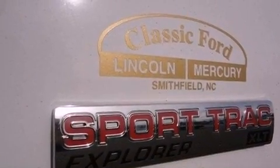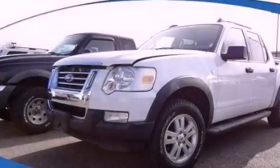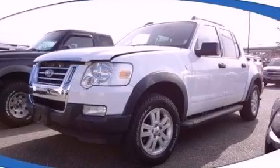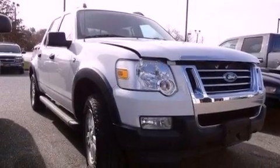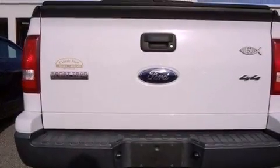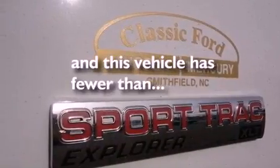All of the following features are included: aluminum wheels, a low tire pressure indicator, traction control and stability control systems, a CD player, an engine immobilizer theft deterrent system, privacy glass, an anti-lock braking system, air conditioning, cruise control, and this vehicle has less than 30,000 miles.